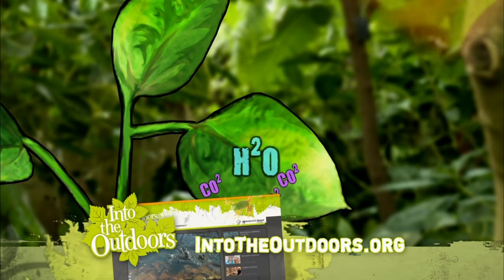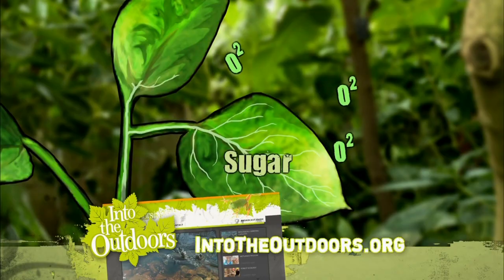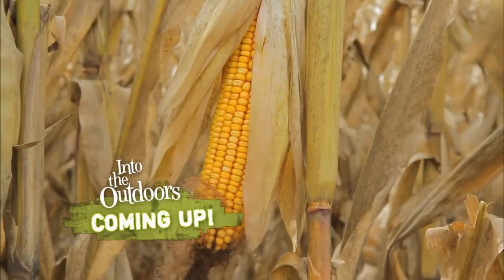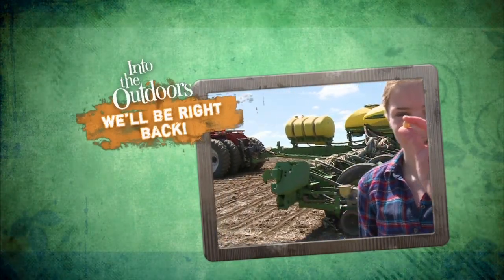To study all this cool plant science in your classroom, go to IntoTheOutdoors.org. Coming up — how many diverse ways can we use this plant's kernel? You'll be surprised. Don't go away, there's more IntoTheOutdoors.